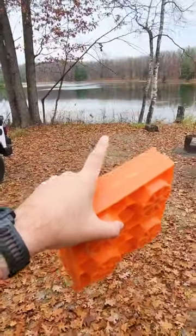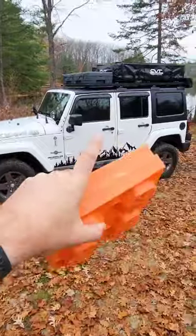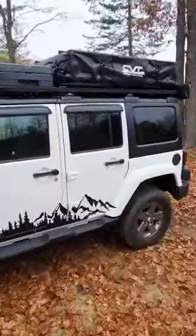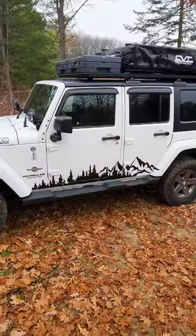Coming into this amazing site here on the lake, I have to level the Jeep. I use these leveling blocks, but to make sure that the tent is nice and level I have this leveler right here that I use. This tells me right now I need to put a couple of these on the passenger side.